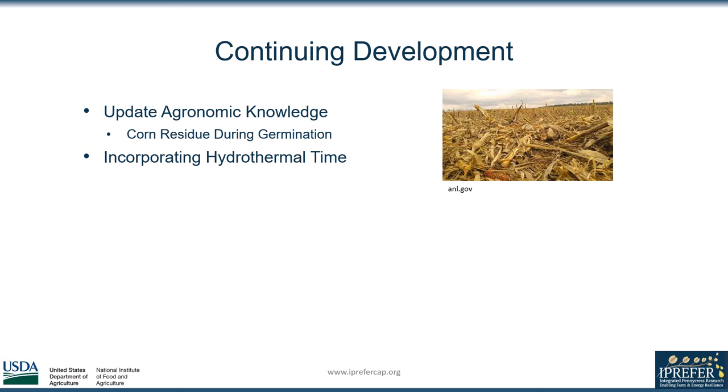Another point for development is the incorporation of hydrothermal time in the growth staging guide. Similar to how growing degree days in corn works, the use of temperatures and soil moisture measurements will further help us predict and understand the phenotypic development of pennycress.